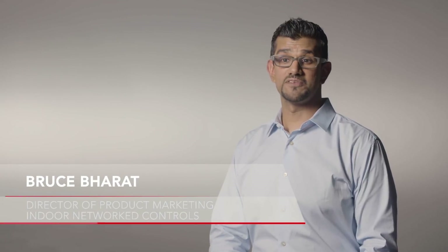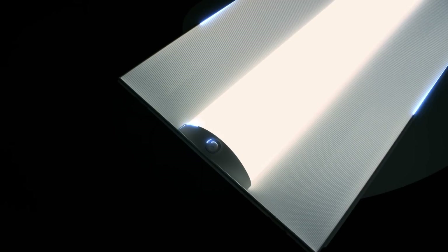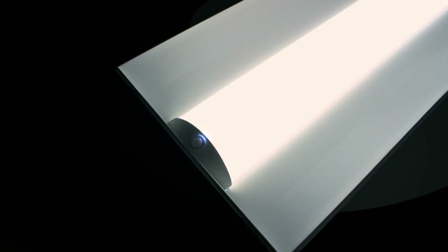The nLight platform has been around for almost a decade now and we've covered tens of millions of square feet. nLight Air is a modern wireless lighting controls network.